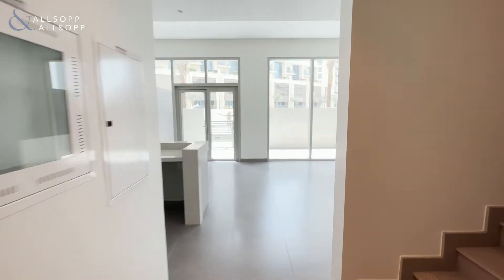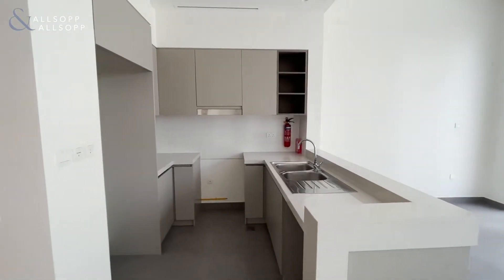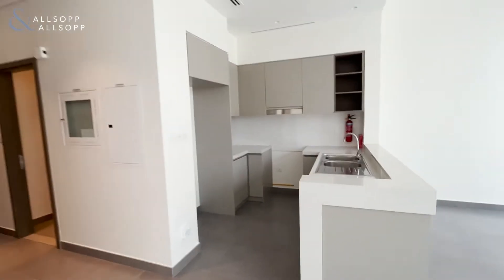Hi, this is Abby from Allsop and Allsop, and I bring you this two-bedroom duplex apartment in the new Dubai Creek, in Creek Gate.